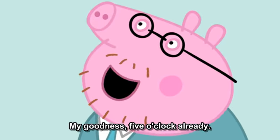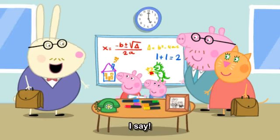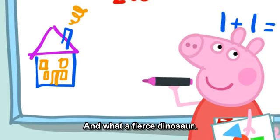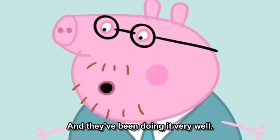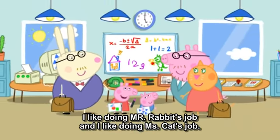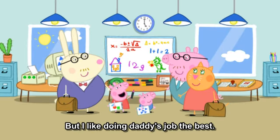My goodness, five o'clock already. It is home time. What a splendid picture of a house. And what a fierce dinosaur. George and I have been doing Daddy's job. And they've been doing it very well. I like doing Mr. Rabbit's job, and I like doing Mrs. Cat's job, but I like doing Daddy's job the best.